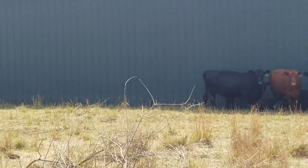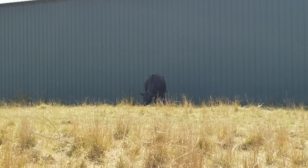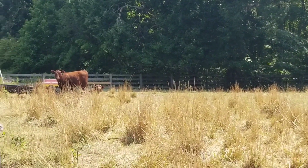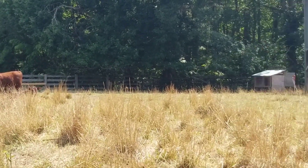Every day I come down here just to check on the cows and make sure they're doing alright. They're over here by their waterer getting some water right now. All present and accounted for.